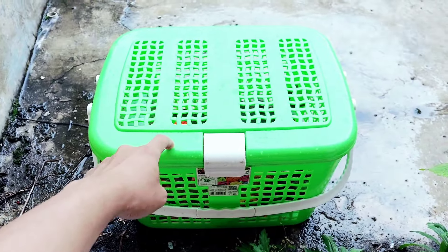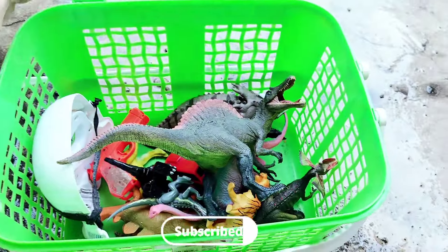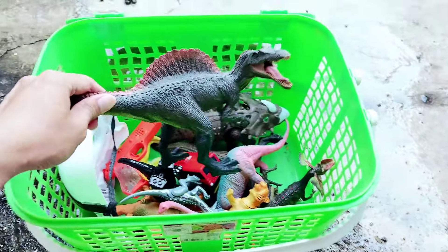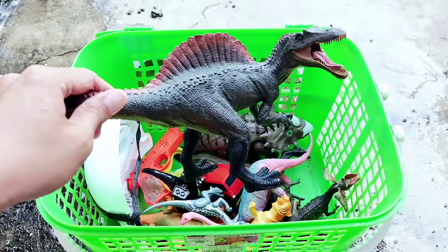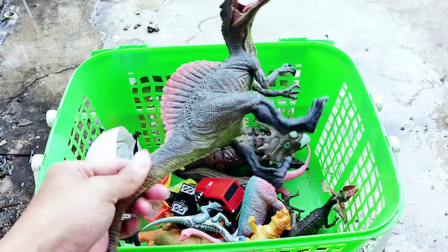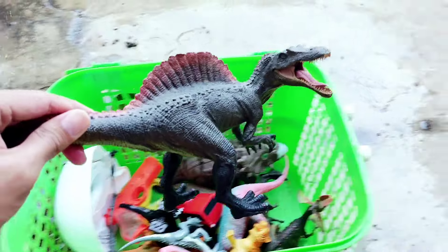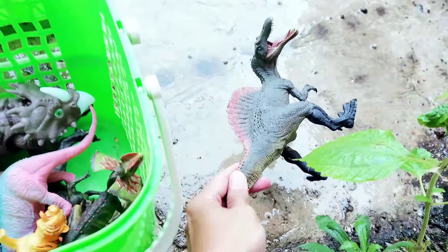Friends, the weather is rainy here. Let's continue to review the toys! Look, there is Spinosaur — the big head of Spinosaur. Look, it has big legs. The dominant color is black. Let's put it here.